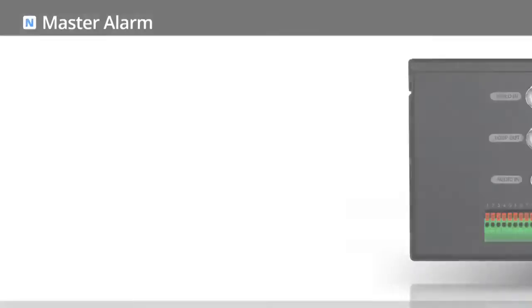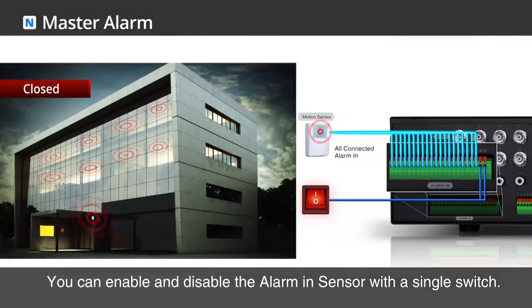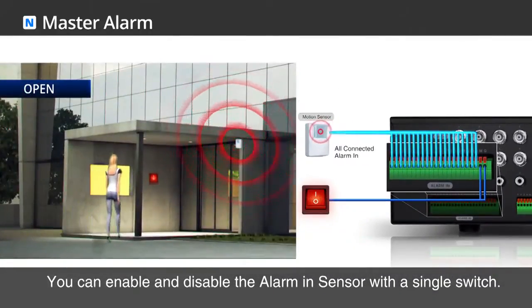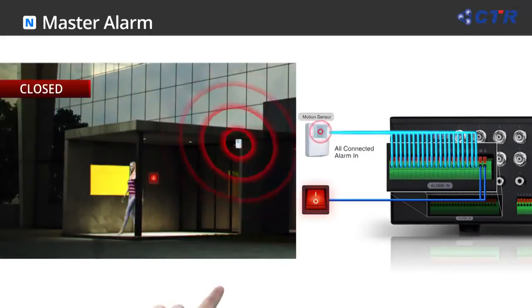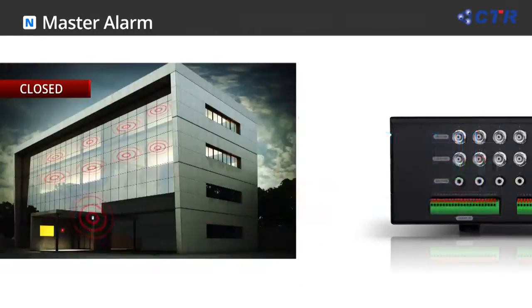On the new CK series, alarm functions have been enhanced with MESA alarm, alarm scheduler, and relay out. With the newly added MESA alarm, you can manually disable and enable the alarm in sensors with a single switch.